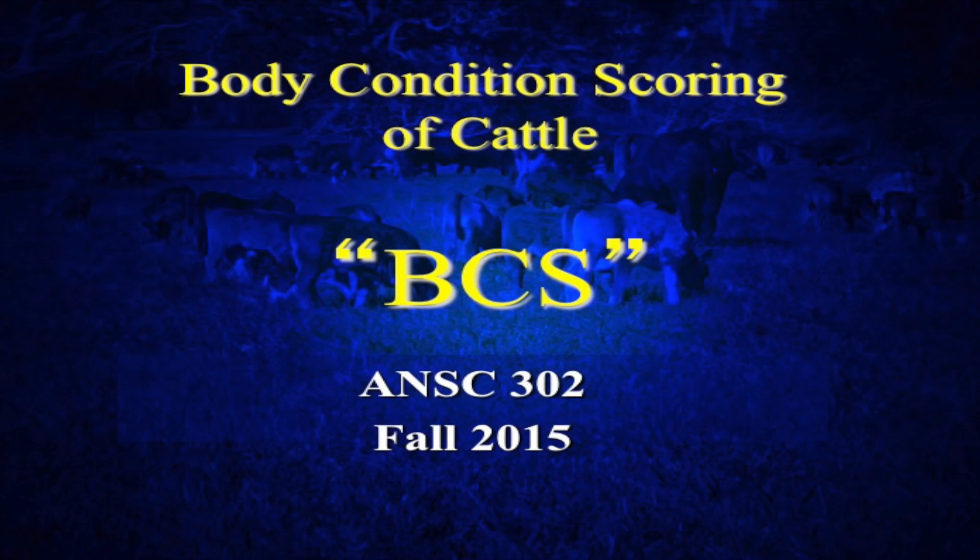Body condition scoring of cattle. Today we're going to spend a little bit of time on one of the visual indicators that we have with respect to management of the nutrition of our cattle. Body condition scoring is extremely important. A lot of producers may not use a formal body condition scoring numerical system, but they do evaluate the condition or the flesh or fattening of their cows, to get some ideas of whether maybe they're overfeeding or underfeeding those cattle.